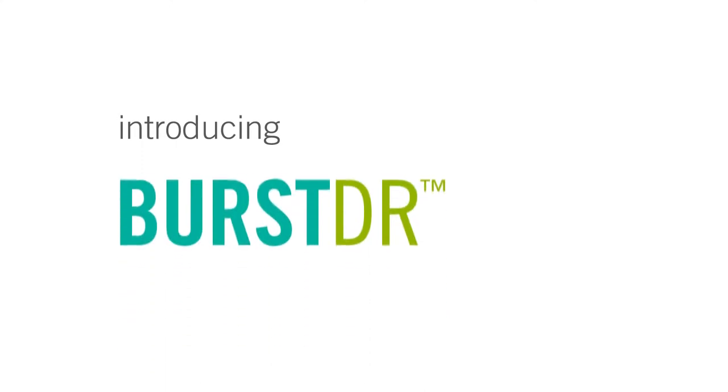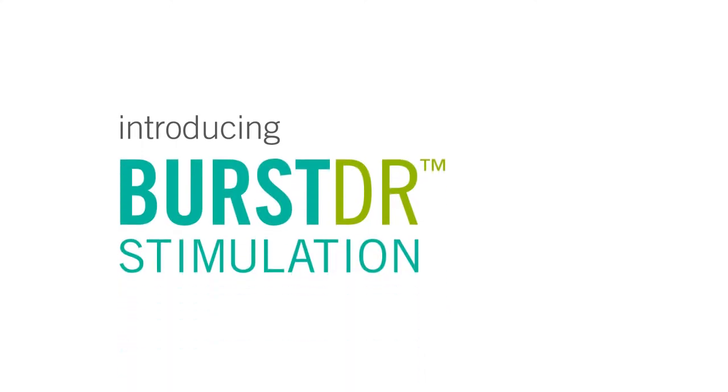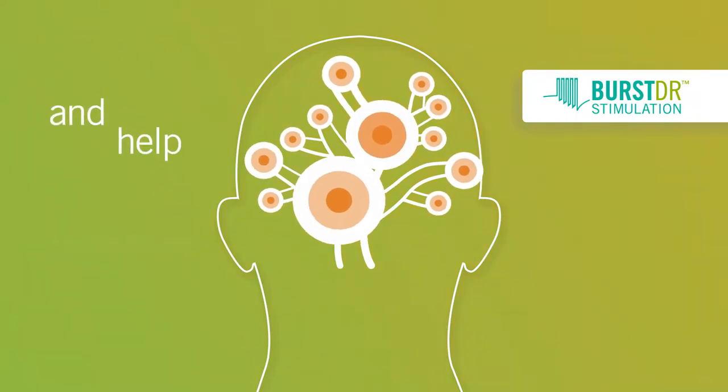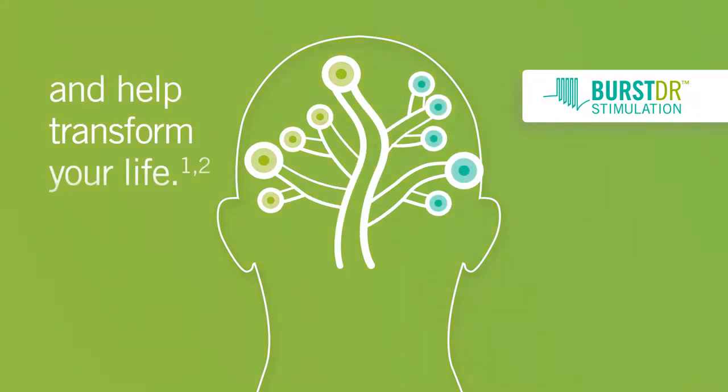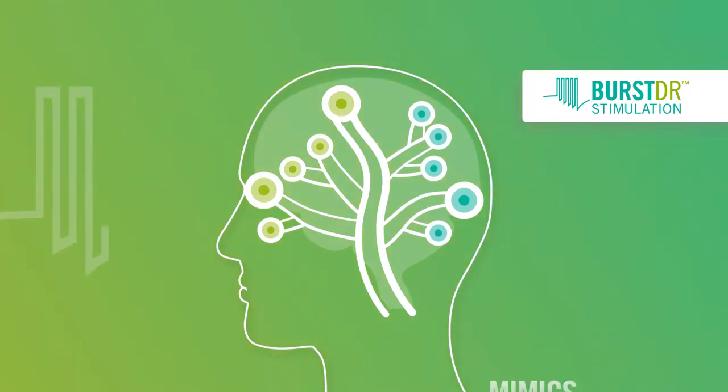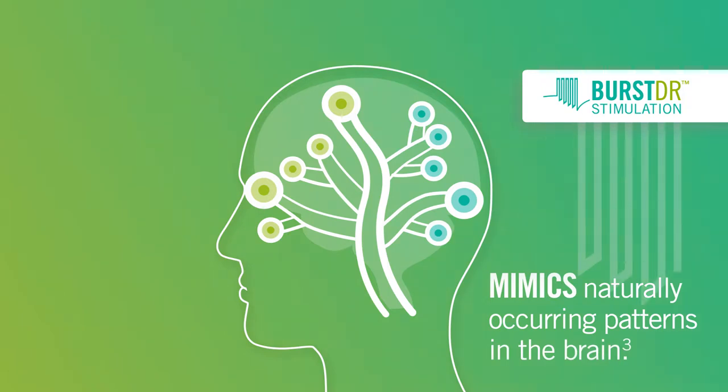Introducing Burst DR Stimulation, the latest advancement in neurostimulation therapy that could relieve your pain and help transform your life. Burst DR Stimulation is an FDA-approved therapy that was created by doctors to mimic naturally occurring patterns in the brain.